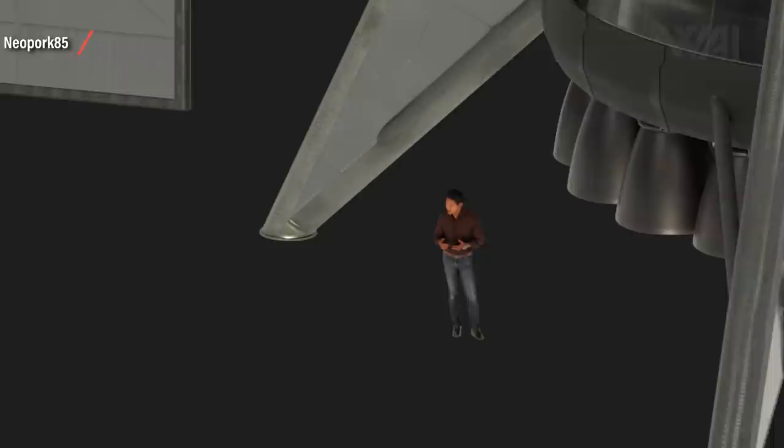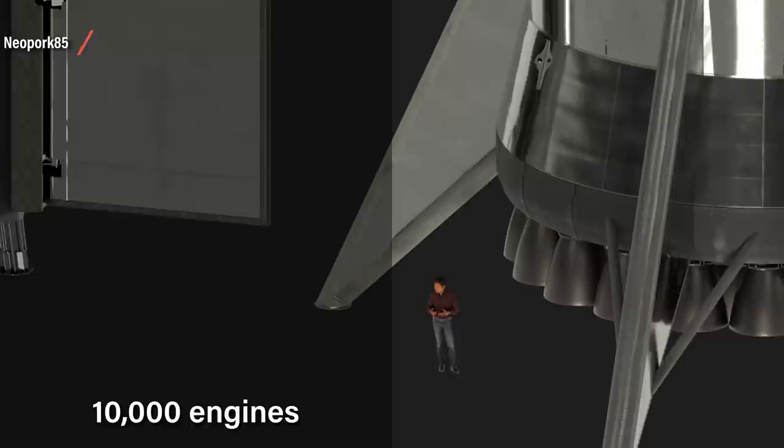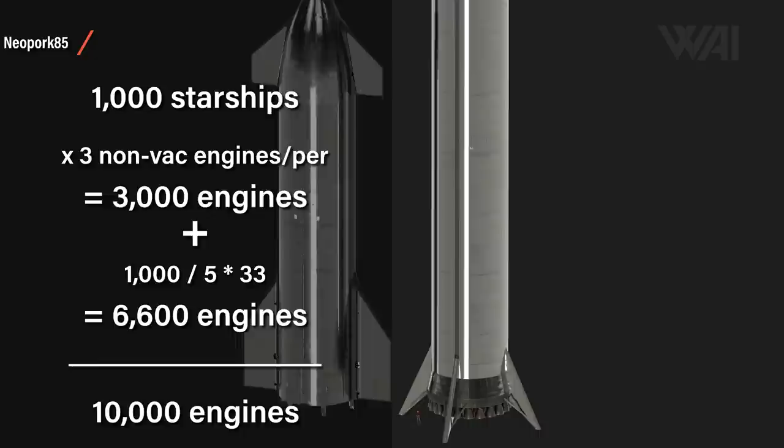SpaceX already has quite a few engines laid around for upcoming static fires and the orbital test flight later this summer. Still, it's not anywhere near 10,000 for the next 10 years, which is the timeframe in which SpaceX is planning to build the Starships needed for their Mars city. That's 10,000 because 1,000 Starships would need 3,000 non-vacuum engines, and if they make one booster for every 5 Starships, that would be another 6,600 engines — rounded up, a staggering 10,000 engines with the new and updated engine layout.